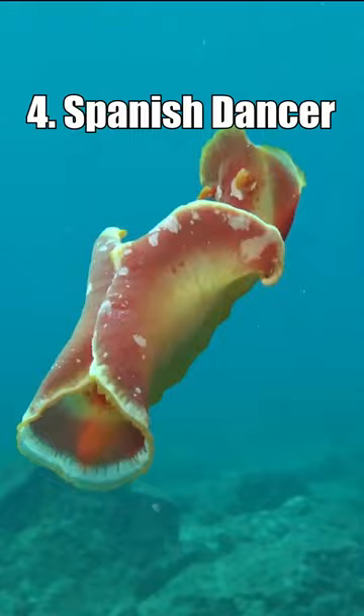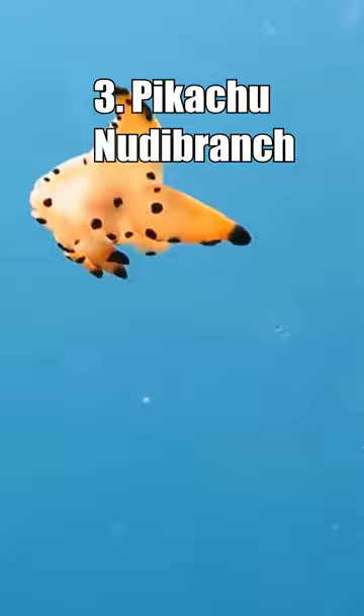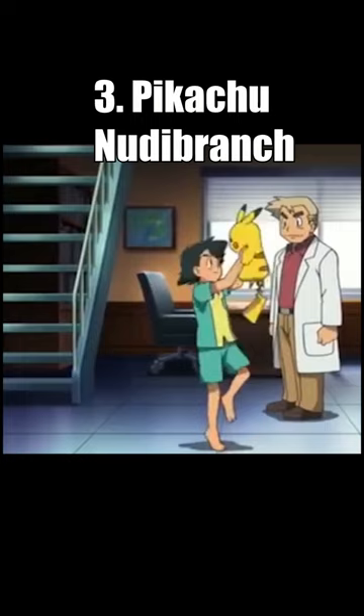Number 3: The Pikachu Nudibranch. This member of the colourful Nudibranch family looks like everybody's favourite Pokemon, Pikachu. Let's just hope it doesn't also have electric shock attacks.